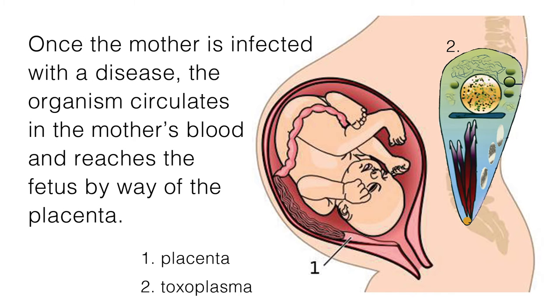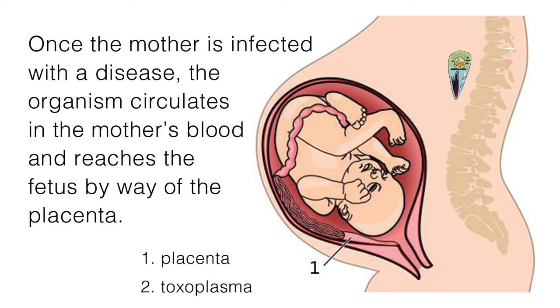Once the mother is infected with a disease, the organism circulates in the mother's blood and reaches the fetus by way of the placenta. In most cases, the maternal illness is mild, but the impact on the developing fetus can be severe enough to cause fetal loss or result in IUGR — intrauterine growth restriction — prematurity, or chronic postnatal infection.